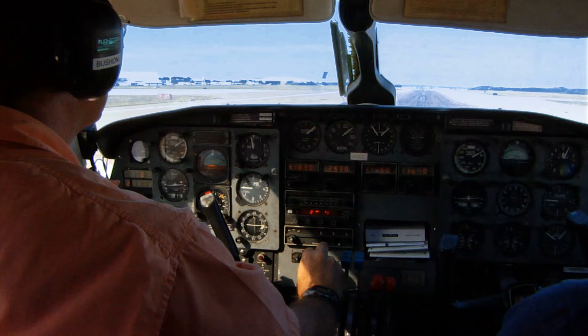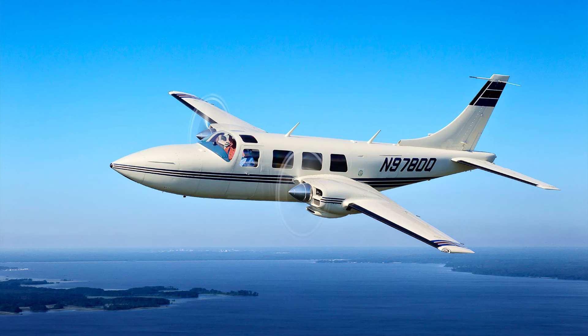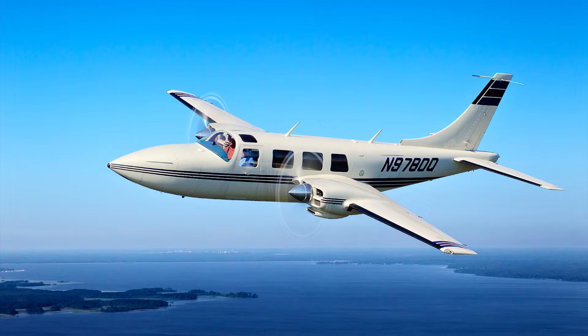Rule number four: proficiency is key. Last, and perhaps most important, is the thing that makes the rest of this possible — staying proficient in the airplane. That not only means everyday operations, but emergency procedures as well. Complacency is a big thing, because when you're out doing it all the time, it's a lot easier to think you're not going to face an engine failure on takeoff. Especially in larger or less common twins, it's a good idea to seek out aircraft-specific training from an instructor or organization well-versed in the type.